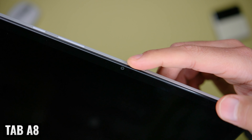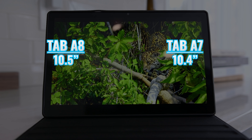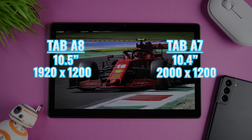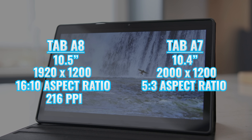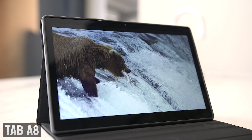The front-facing camera is on the long edge of the display, and it can be used with the optional facial recognition option for authentication. Now let's get to the displays, because there are some interesting differences here. The display size is virtually identical — 10.5 inches on the Tab A8 versus 10.4 inches on the Tab A7 — but we're actually getting a lower resolution of 1920 by 1200 versus 2000 by 1200, an aspect ratio of 16 by 10 versus five by three, and a lower pixel density of 216 pixels per inch versus 224. The differences in resolution or pixel density aren't meaningful when you're using these tablets, but I'm surprised that after a year and a half, Samsung didn't take a larger leap forward with the display.